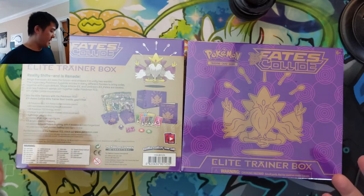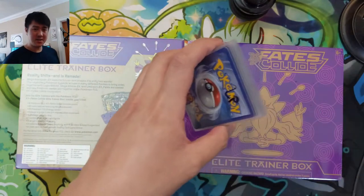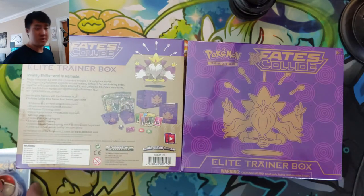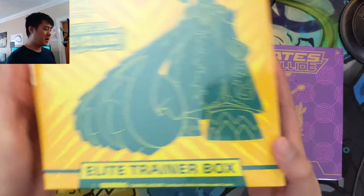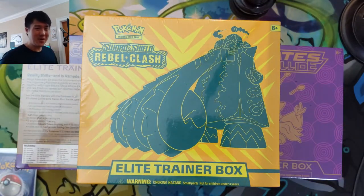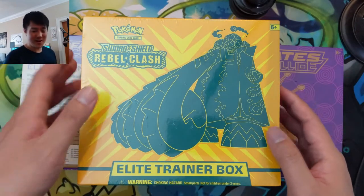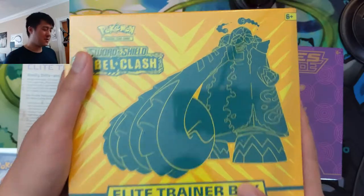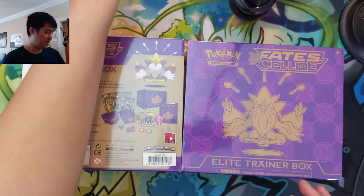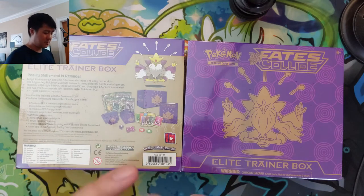We're actually going to show off a collection that we just finished off. I kind of mentioned this a while back that we were going to do this video soon. Then we're going to open up another Rebel Clash ETB. Our last booster box was really disappointing — we whiffed on the secret rare and didn't hit any of the regulars we were looking for. So we're going to take another pass at some more Rebel Clash packs.